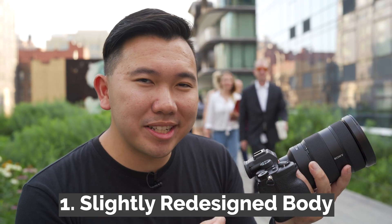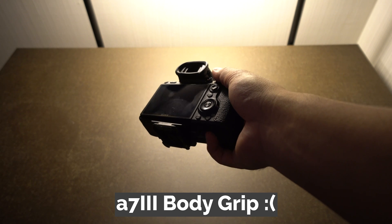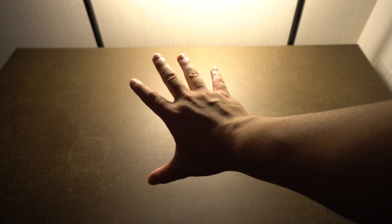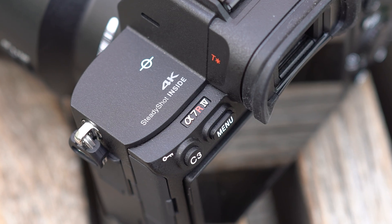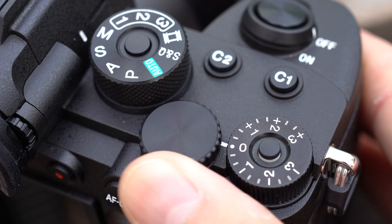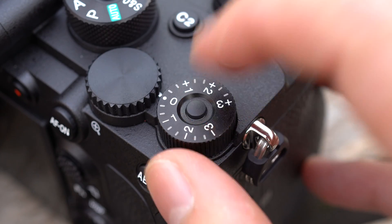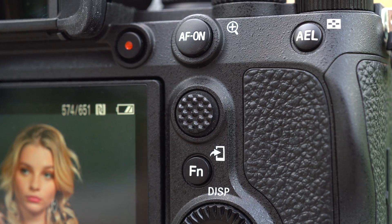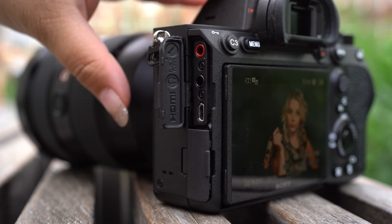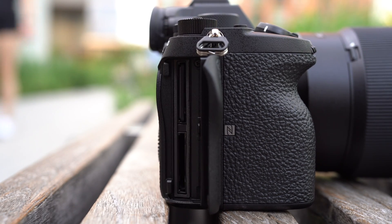Number one, there's a slight redesign to the camera body. While the exterior looks similar to the A7R III and the A7 III, the grip definitely got bigger — our pinkies now have something to grip onto. Buttons now have outlines around them and feel spongier. There's a new dial on top, and the exposure compensation dial now has a lock. The joystick has more ribs so your thumbs don't slip off when moving focus points. The ports now have many doors, and the SD card slot door is a lot more rugged.